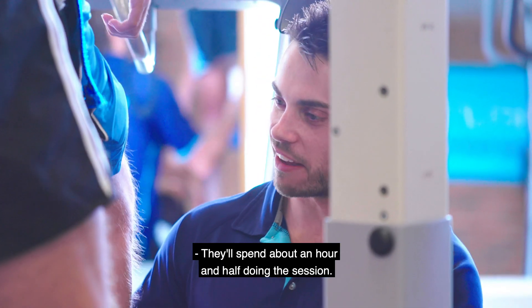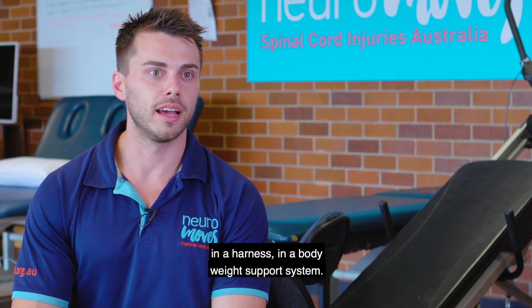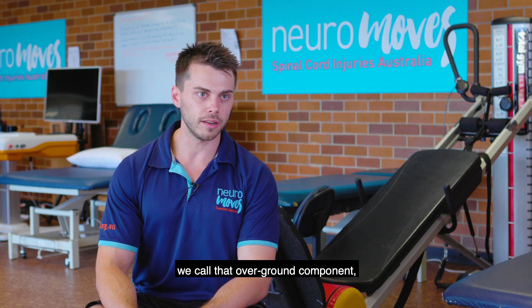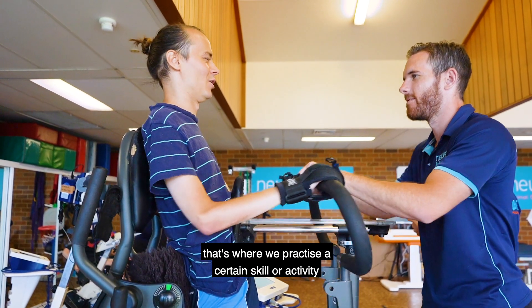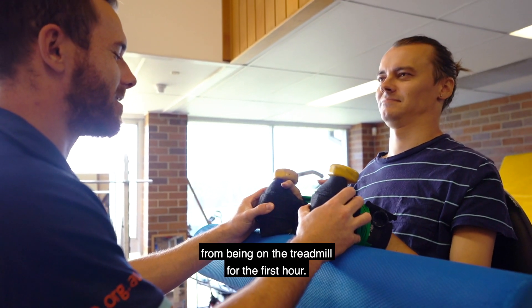I'll spend about an hour and a half doing the session. An hour of that time is spent on the treadmill in a harness and a bodyweight support system. The following half an hour — we call that the overground component — that's where we practice a certain skill or activity using the excitement we've generated from being on the treadmill for the first hour.